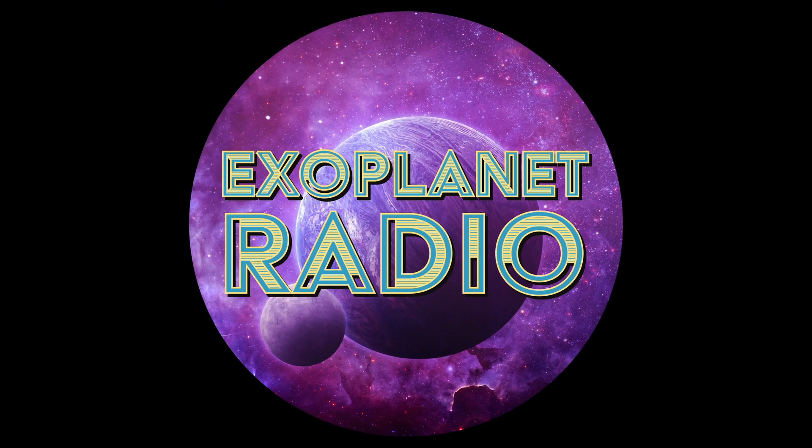Exoplanet Radio is produced by Deep Astronomy. The music is by Geodesium and available at LochNessProductions.com. Get all episodes from ExoplanetRadio.com or anywhere you get podcasts.